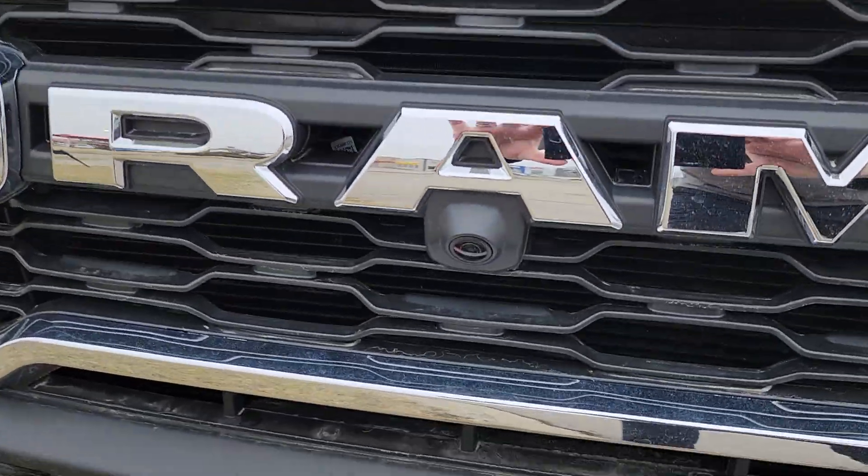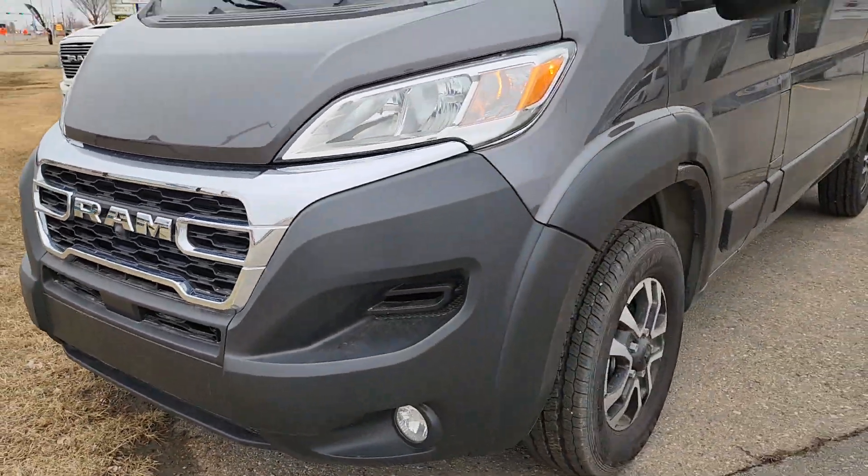You can see it's got the forward-facing camera. Fog lights.